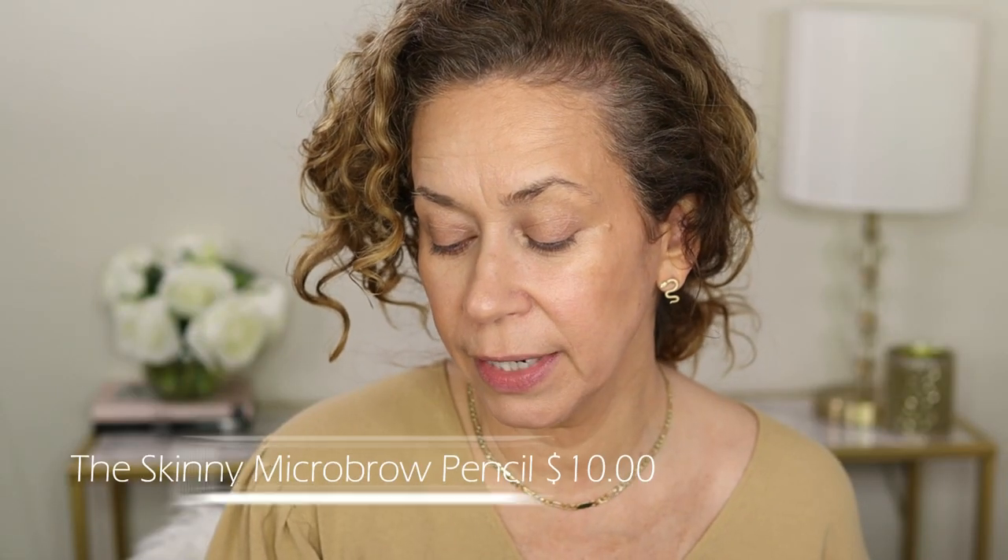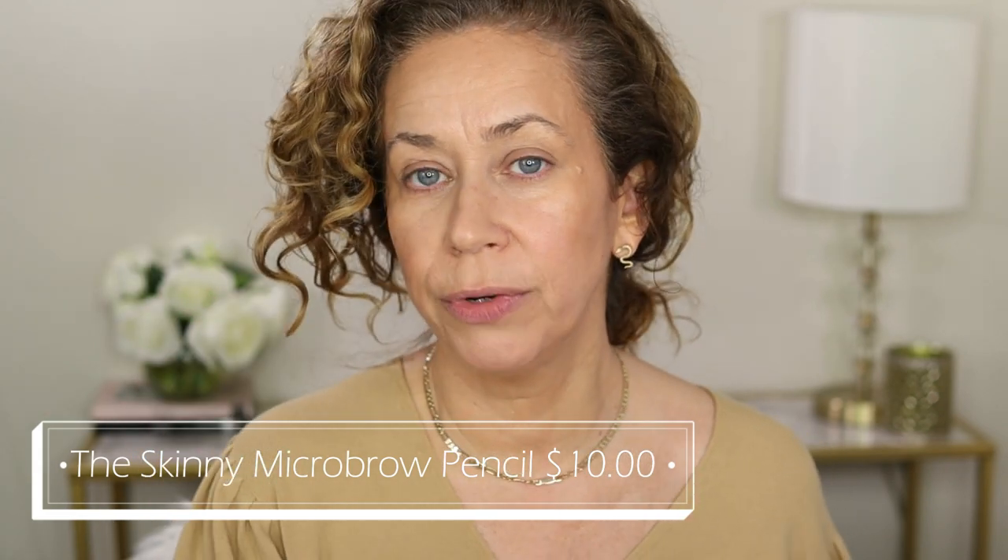Now we have the Skinny Micro Brow Pencil — I got this in Brunette. I'm so curious to try this. When I did the review before I loved the brow pencil, but now going back to it I realize it's a thick pencil and I'm still trying to figure out what I prefer. Because I loved the last eyebrow pencil, I'm hoping I'll like this since it's thinner. And this little end piece — I thought it was going to be like a typical spoolie, but it looks like a little hairbrush. Why do we never use this instead of a spoolie?